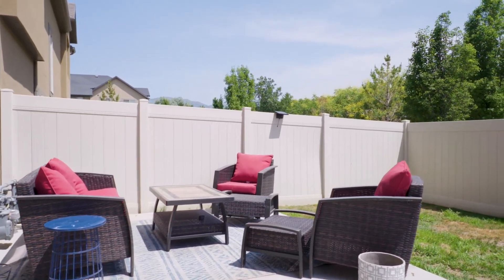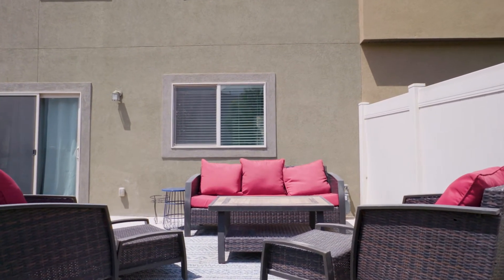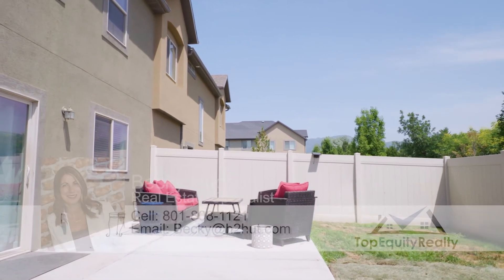You've also got this really wonderful private space in the backyard — it's really private, very nice, and big. This is the biggest yard I've ever seen on a townhome.